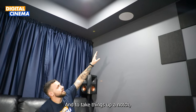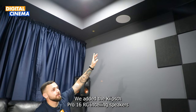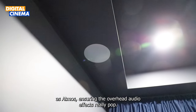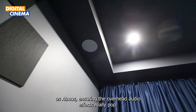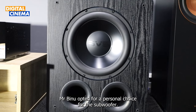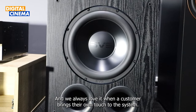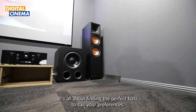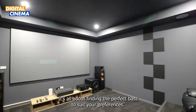To take things up a notch, we added the Klipsch Pro 16RC 2 in-ceiling speakers as Atmos, ensuring the overhead audio effects really pop. Mr. Binu opted for a personal choice for the subwoofer, and we always love it when a customer brings their own touch to the system. It's all about finding the perfect bass to suit your preferences.